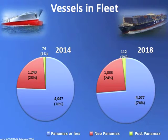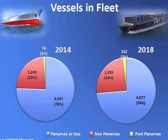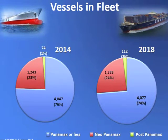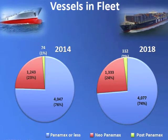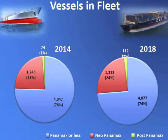In 2014, 74 vessels have already been built that exceed the size of the existing Panama Canal. And by 2018, looking at the order book, it will increase to about 112.